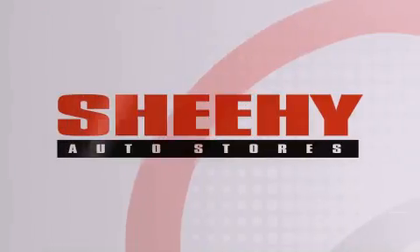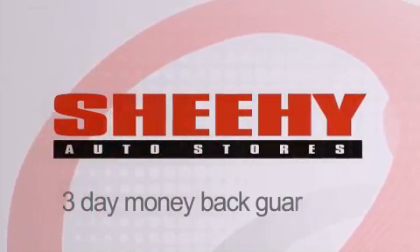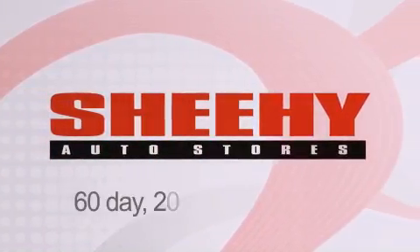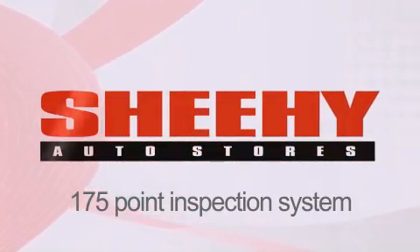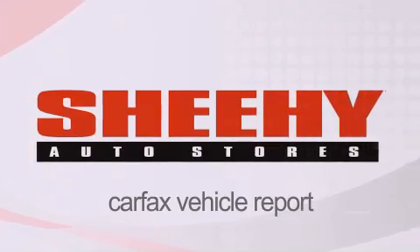Every Sheehy Select used vehicle comes with a 3-day money back guarantee, a 60-day, 2,000-mile warranty, passes a state inspection and our 175-point inspection system, and comes with a Carfax vehicle report.